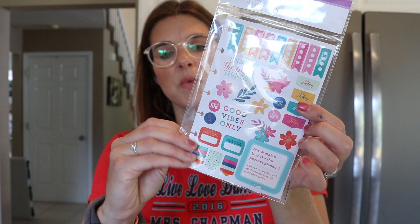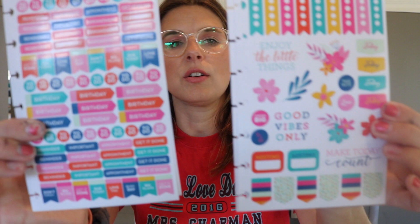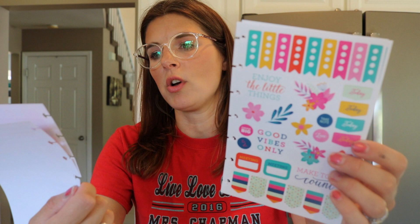They also had sticker sheets. Sorry Pam, I'm opening your present! It comes with four sheets and they all have the little holes so you can put them right in your planner. There's 'Enjoy the little things' — two of each style — just your basic planner stickers: to-do, day off, birthday, important, appointment — cute little stuff for a dollar.